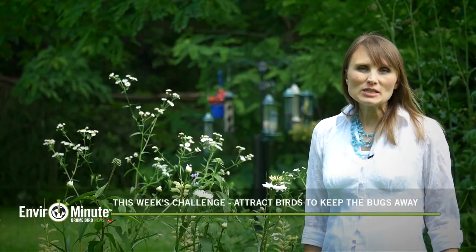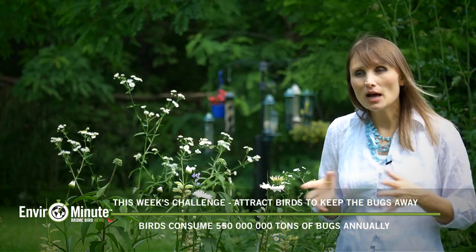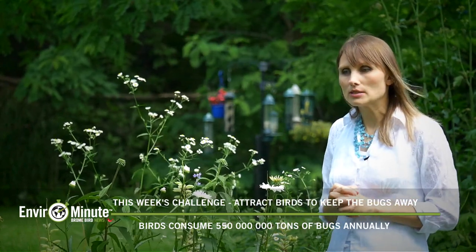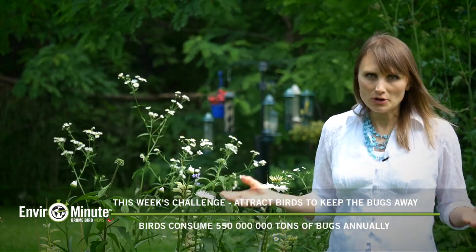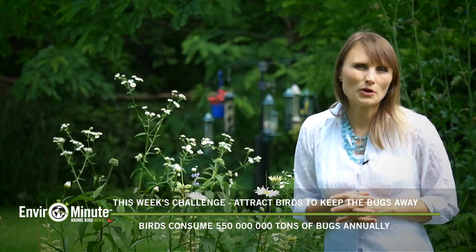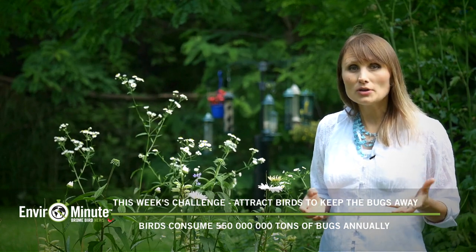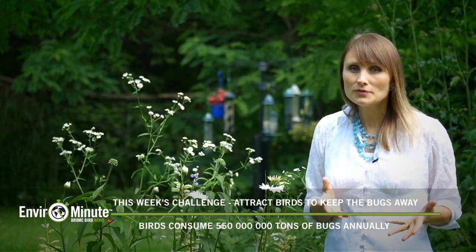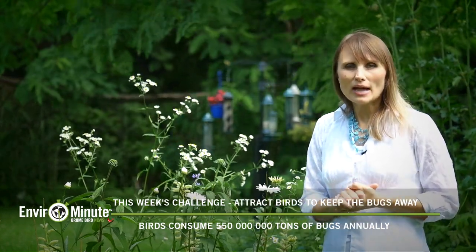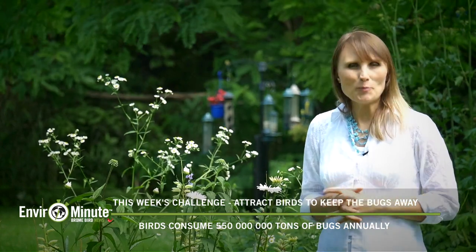Every summer we try to spend as much time as possible in our backyard. I was just talking to my husband about how we used to use a lot of bug spray before we started feeding birds, but not anymore. With all the bird feeders, bird houses, bird baths, and native plants, we don't really have to worry about insect control — birds take care of that. Did you know that every year birds eat up to 550 million tons of insects? So continue to make your backyard bird-friendly and you'll never have to use any bug spray or pesticides.